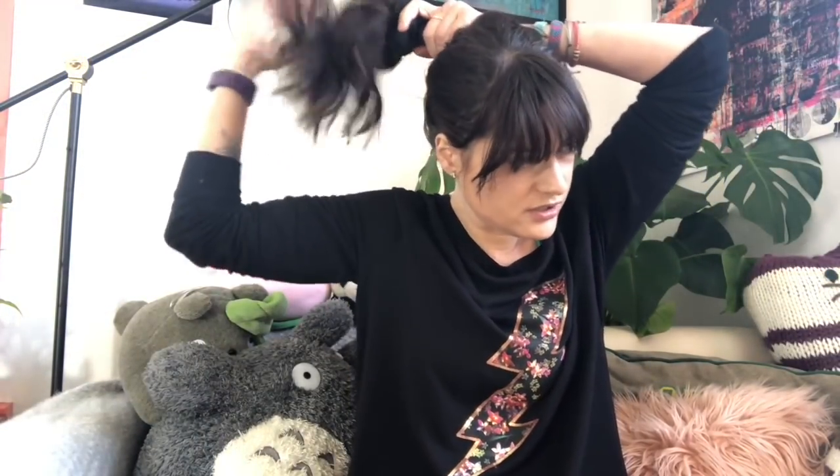Large bobby pins also work. Or I'll do a ballerina bun, which I'm also kind of fast and lazy with when I do them. When I'm doing a bun, I often also use a scrunchie because I find it's a little easier on my hair than a traditional hair tie.